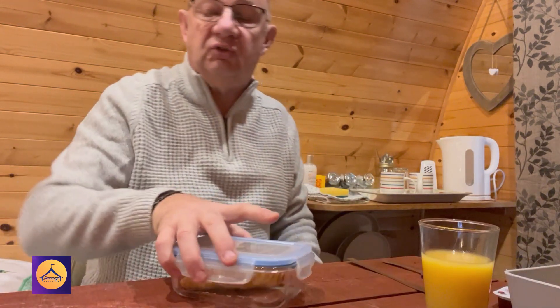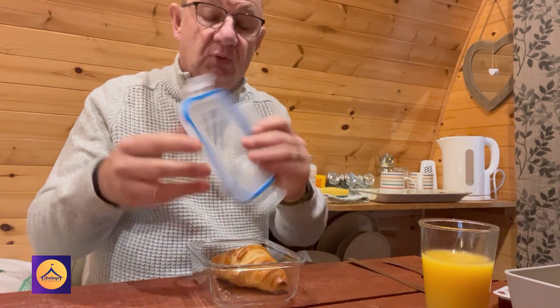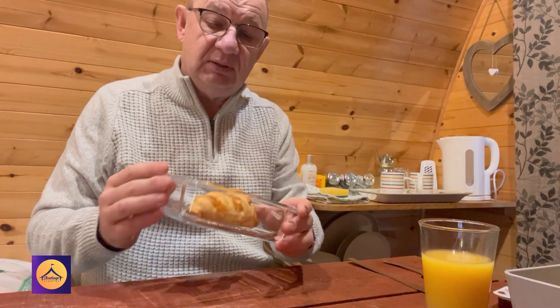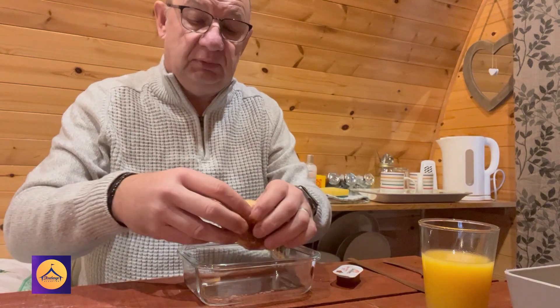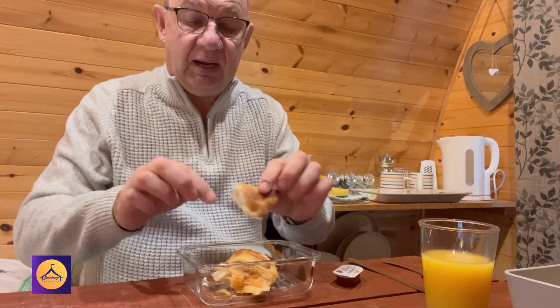The cereal selection includes Special K, cornflakes, Rice Krispies, and muesli — quite a good variety. On the breakfast sheet you'll find a gluten-free option, and we even accommodate vegans, tailoring the breakfast menu as much as possible for each person. The freshly baked croissant comes in its own little container and comes with preserve as well — they are freshly baked and really really nice.